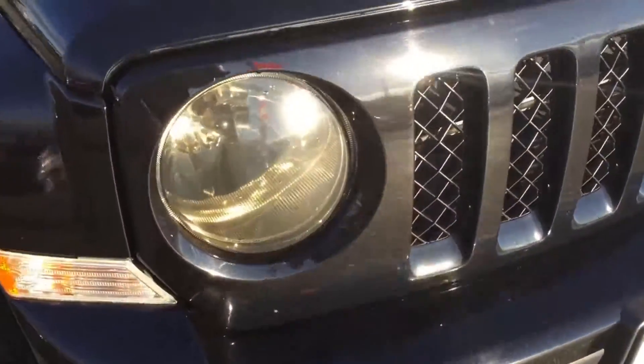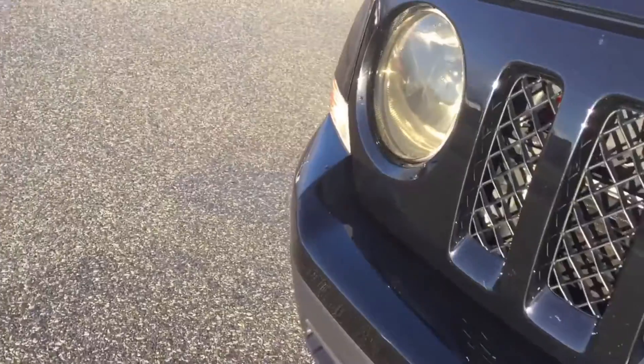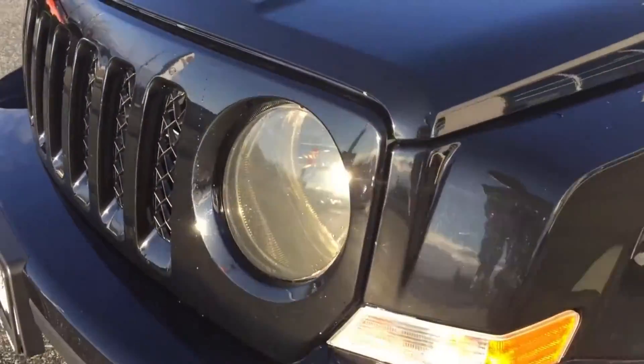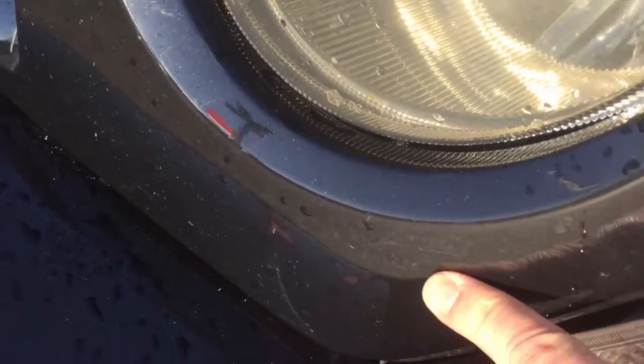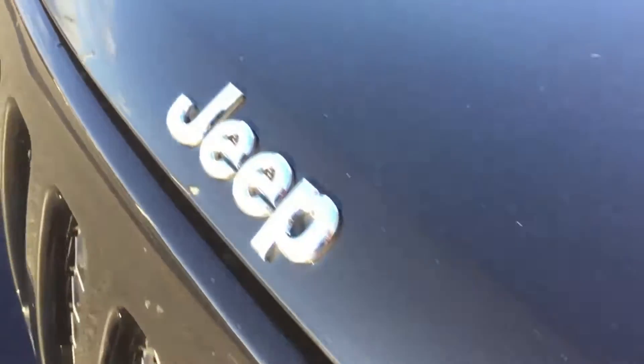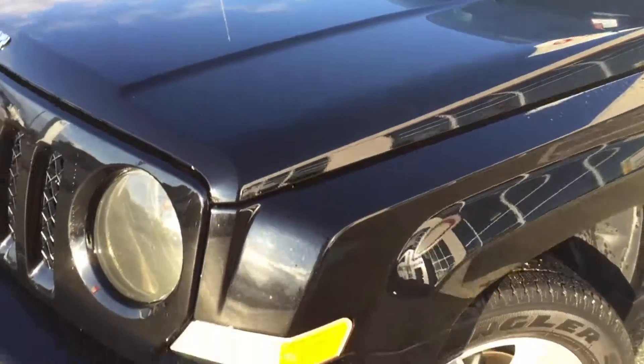Coming around the front here for a scan of the front bumper and front grille. There are a few little minor blemishes here — a little bit of a minor scratch on the grille, and a couple of little rock chips on the hood that have been touched up. But all in all, it shows quite well.